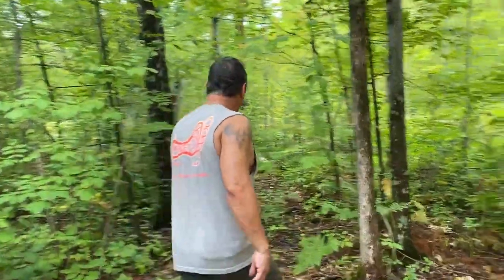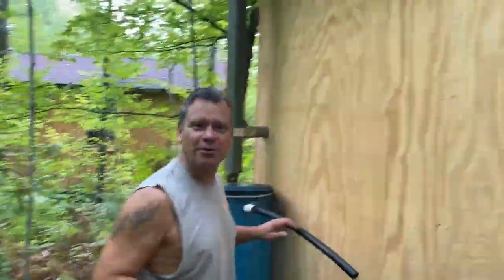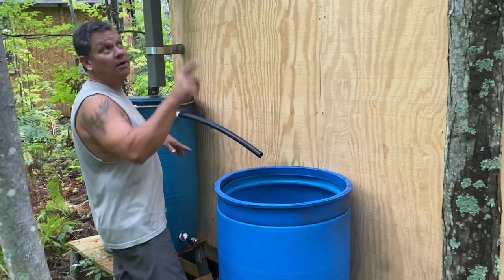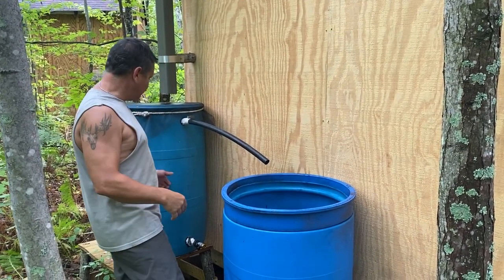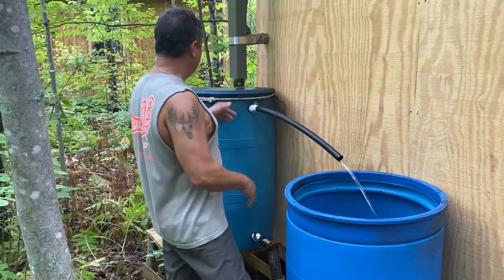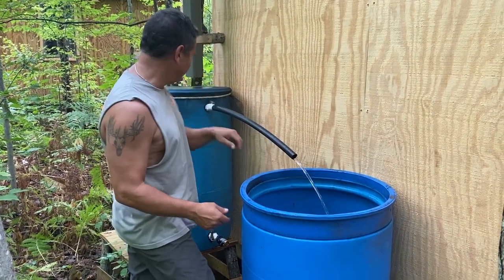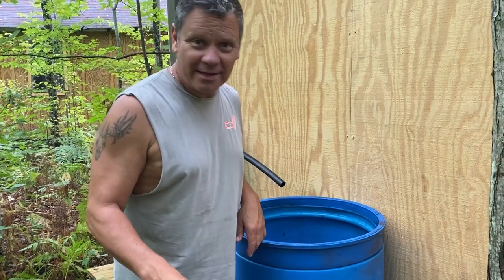So I was running into this issue because my water containment system works so well - this was overflowing, which was compromising my plywood. This thing gets full so fast. This roof collects a lot of water. I'm going to go ahead and get it on the wall.